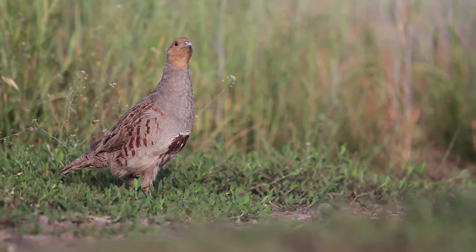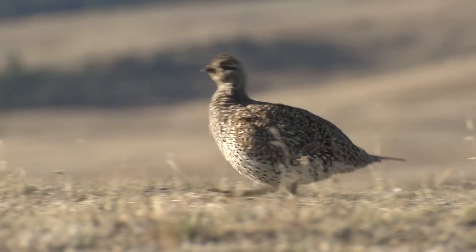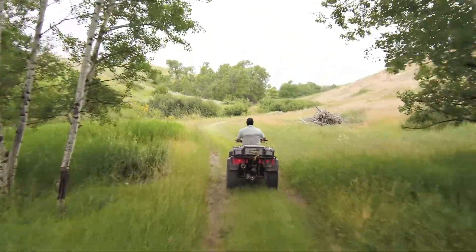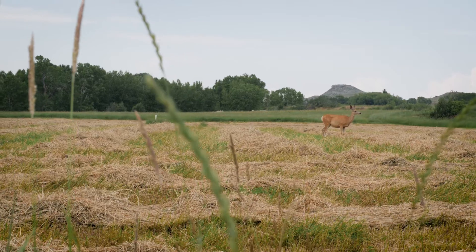With the prolific Hungarian partridge population, in addition to turkeys and sharp-tailed grouse, the bird hunting on High Alpine Ranch is second to none. There are also healthy populations of trophy quality whitetail, mule deer, and antelope present on the ranch.